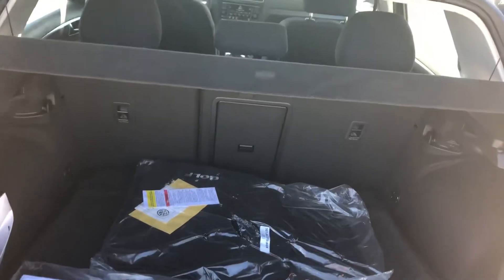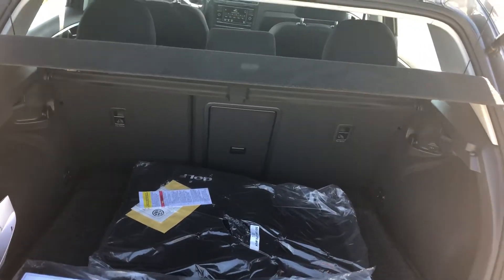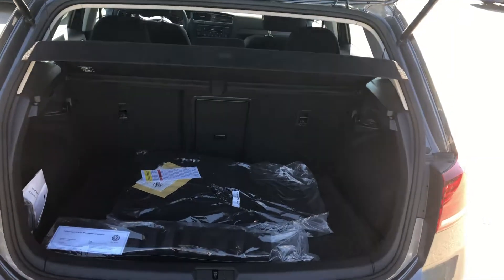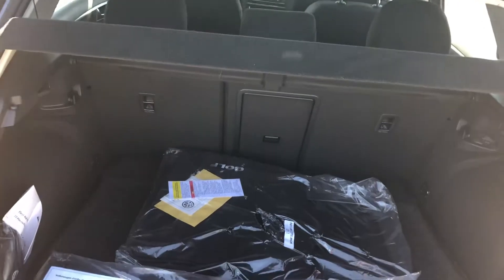Easy access into the back end here for your cargo. Also your seats will drop down in a 60-40 split to give you additional cargo space, and you have the pass-through there if you just have some longer items that you're trying to transport but still want to keep passenger space for at least four passengers.